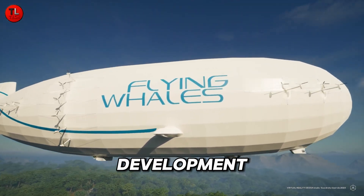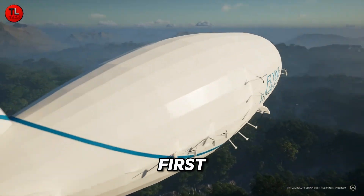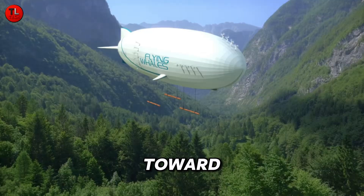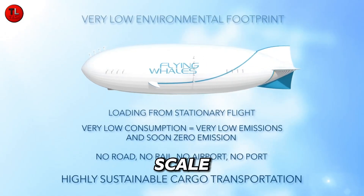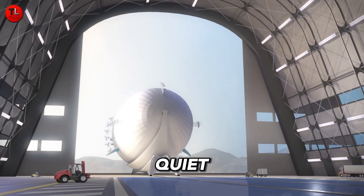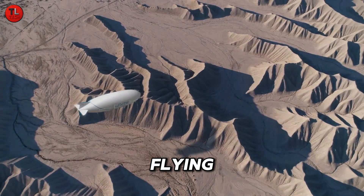With production sites under development worldwide and the first fleet expected to launch in 2027, Flying Whales represents a bold step toward sustainable, large-scale aerial logistics. The future of heavy lifting is clean, quiet, and flying higher than ever with Flying Whales.